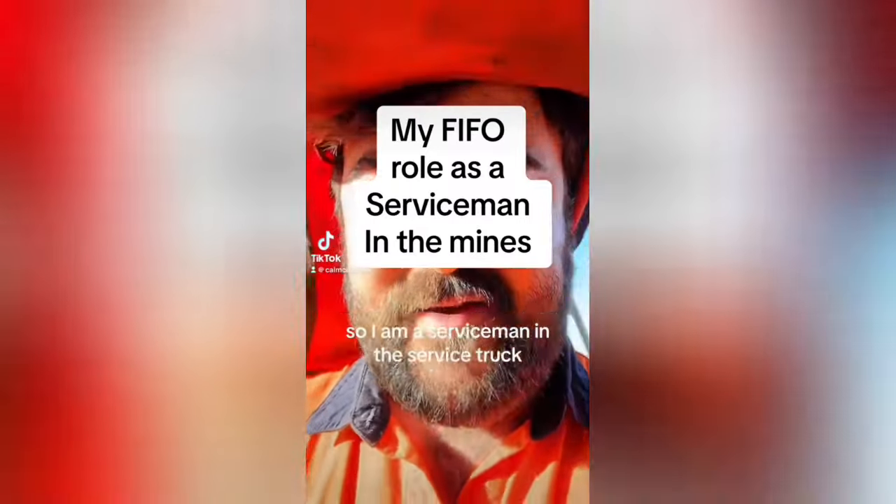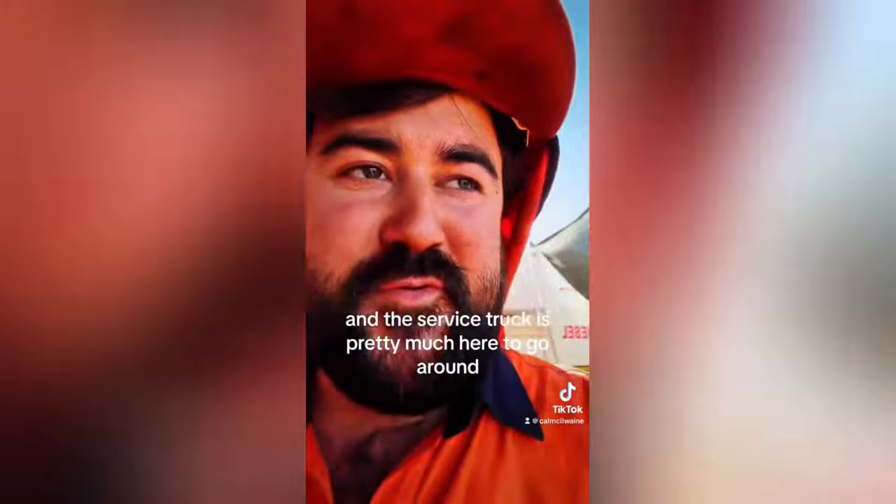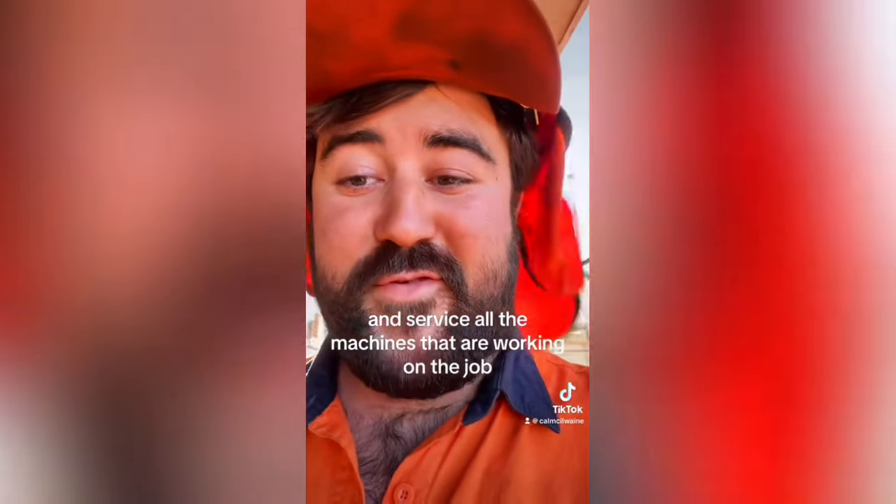People have been asking me what my extra role is here. I am a serviceman in the service truck, and the service truck is pretty much here to go around and service all the machines that are working on the job.